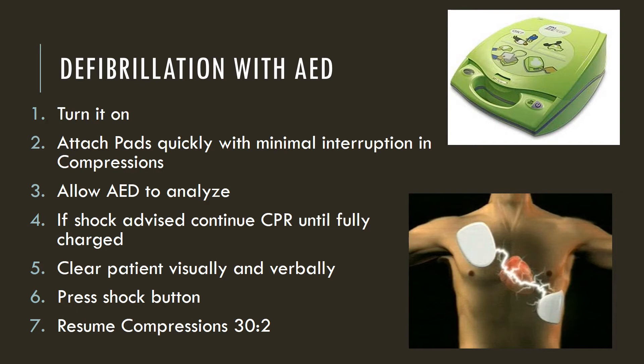You will clear the patient saying: clear the patient, shocking, shocking, shock delivered — then press the shock button. After the shock is delivered, you will often see the patient jump a little with muscle contraction. Then resume compressions immediately, 30 to 2. This is also a good time to switch compressors, as the person doing compressions is typically very tired.